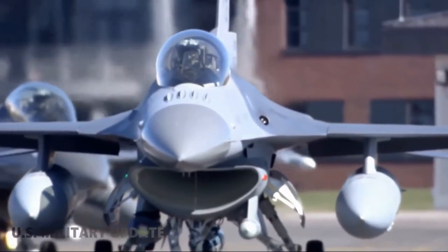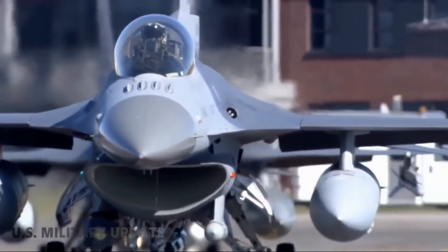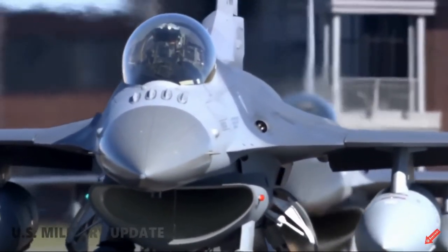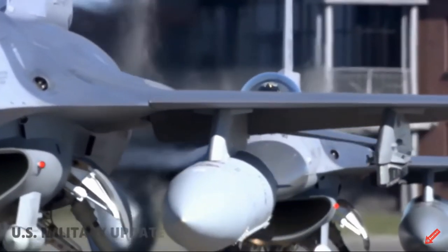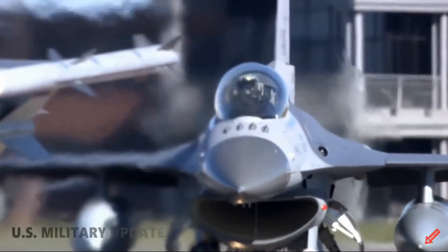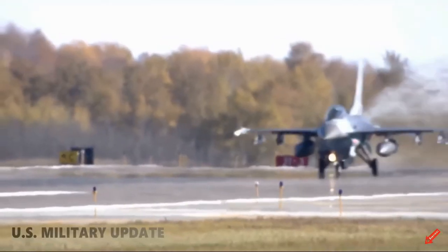The engine air intake is similar to the F-35 — subsonic and fixed. The engine of this fighter is the Pratt & Whitney F-119, the same engine used in the F-22. Using a common engine with the F-22 reduces costs. Additionally, the F-22 engine produces more power than the F-16 engine and has a longer service life.